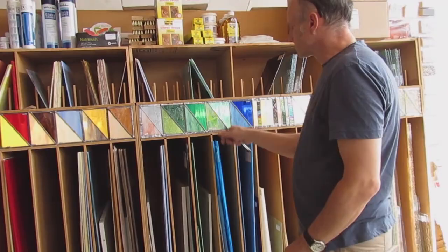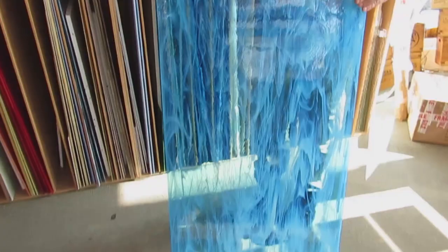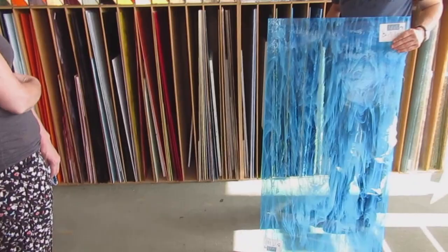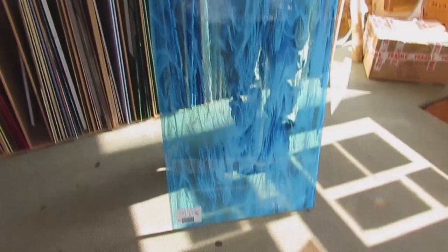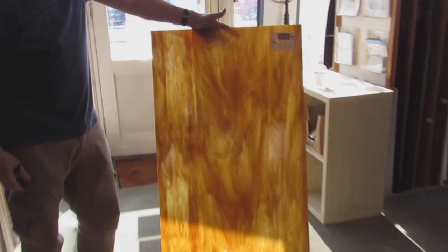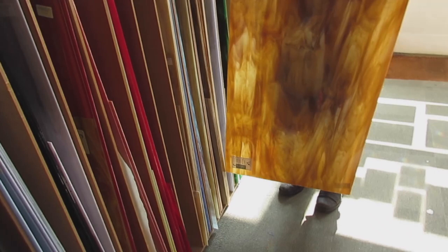The wispy ones are pretty transparent, just with a few wispies — you wouldn't use them in old windows, it's more for contemporary work. The opalescent glasses are totally non-see-through, and some people use them for splashbacks. We've got a lot of different colours in that range of opalescents and wispies.